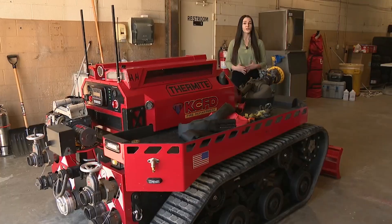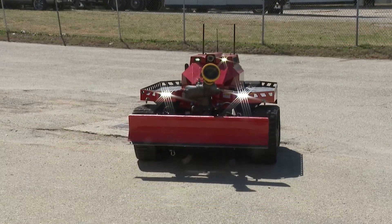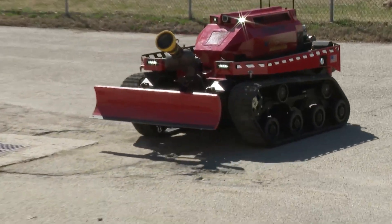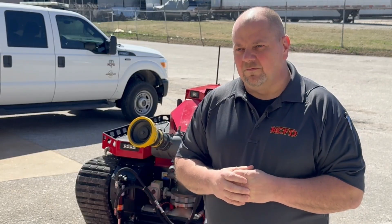KCFD officials say it'll save time, lives, and resources. The firefighting robot can produce around 2,500 gallons of water a minute. To give you some perspective on that, a hand line that a firefighter is holding gives you about 150 to 170 gallons a minute — so that's quite a bit of water that we can flow through this.